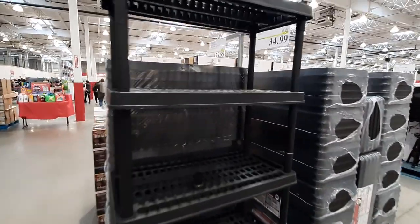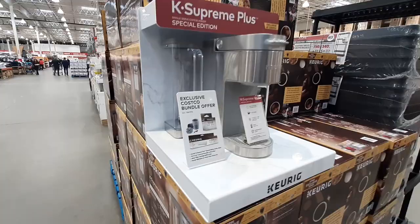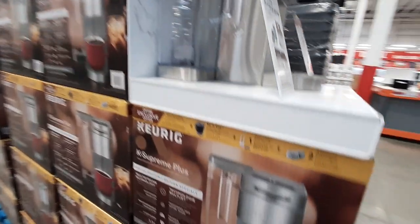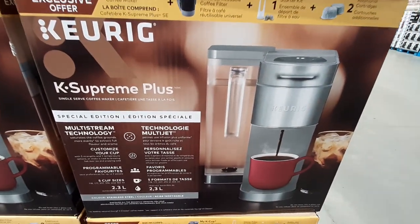The Tough Stuff Resin Shelving Unit comes with 5 shelves and is on sale for $34.99 until April 2nd. Also on sale until the 2nd is the Keurig Brewer K Supreme Plus My K-Cup Stainless Steel Special Edition, with a $50 savings at $129.99.